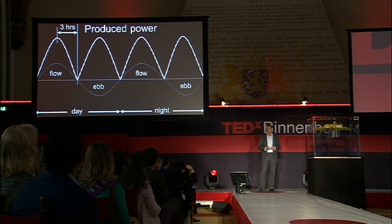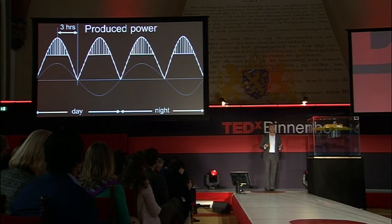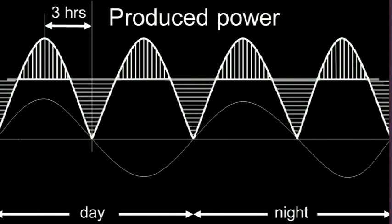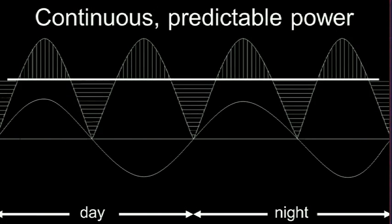This is interesting because when we store some of the energy when the water is at peak speed, and we use that when the tide is turning, the result is a continuous, predictable power. This is unique for new energies.